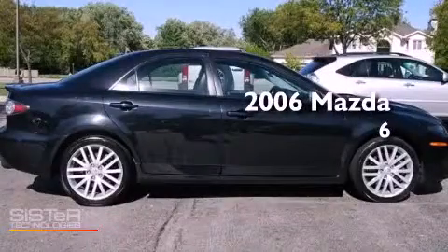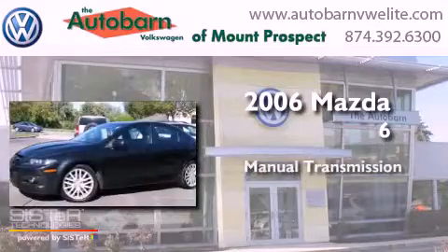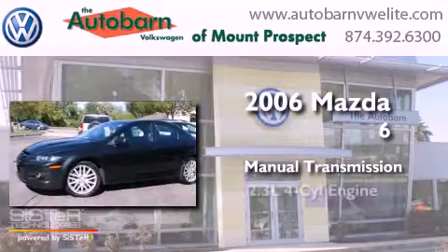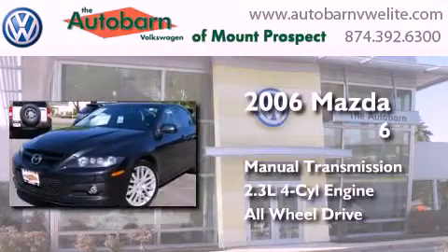This is a 2006 Mazda 6. This car has a manual transmission, an inline four cylinder engine, and the added safety and control of all-wheel drive.